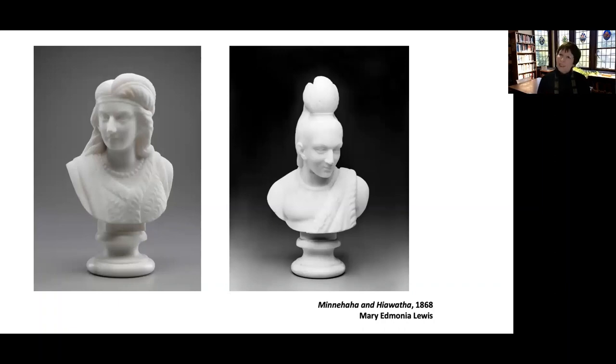So what's going on here? The poem about Minnehaha and Hiawatha was an international sensation — hugely popular in the United States and in Europe. It tells the story of how these two Native Americans, one from the Ojibwa tribe and one from the Dakota tribe, fell in love. Even though their people had traditionally been warriors, their love brought peace and brought them back together. This was incredibly, incredibly popular.